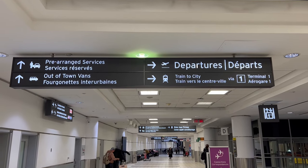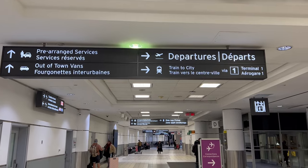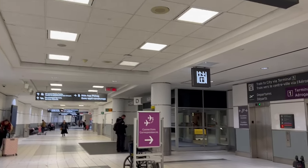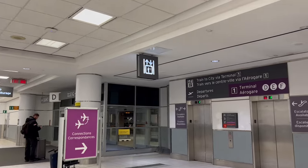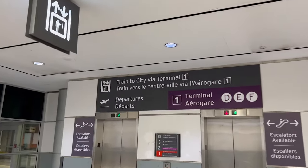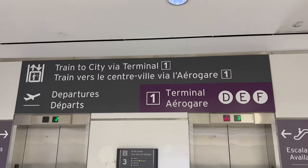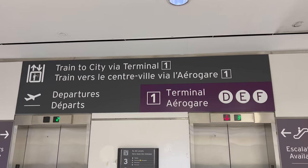If you're looking for the train to the city, go right here, take the elevator, and you'll need to go over to Terminal 1. If you're looking for the departures level, hang a right here into the elevator and go up one level. Just ahead there's a desk on the right for out-of-town shuttles. We have something booked so we're going to get in that and go home.